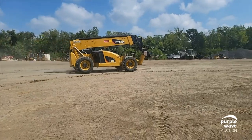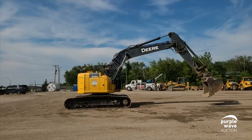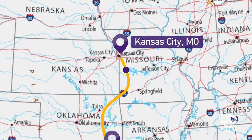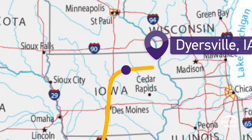Let's check out the first piece. This 2017 Caterpillar telehandler will be heading up to Blair, Nebraska. The 2017 John Deere 245G excavator is going to work in Arthur City, Texas. This 2010 Caterpillar D6N LGP dozer is moving to Dyersville, Iowa.